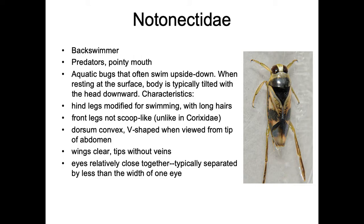These are the things you're most likely to confuse with water boatmen, but these are back swimmers — not water boatmen. These will bite you; they're predators with pointy mouthparts. They swim upside down, hence the name backswimmer, and when resting at the surface their body is typically tilted with the head downward. Their hind legs are modified for swimming with long swimming hairs, and the front legs have claws instead of a scoop shape.